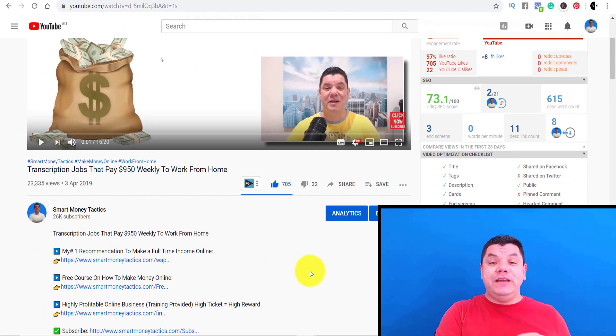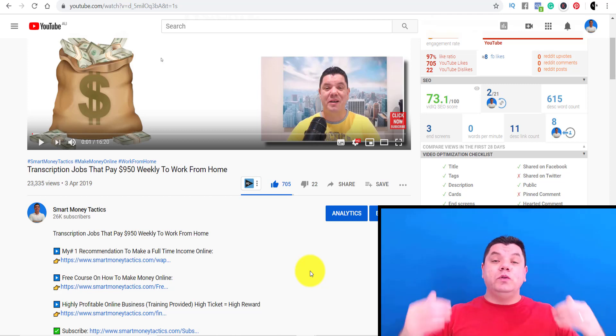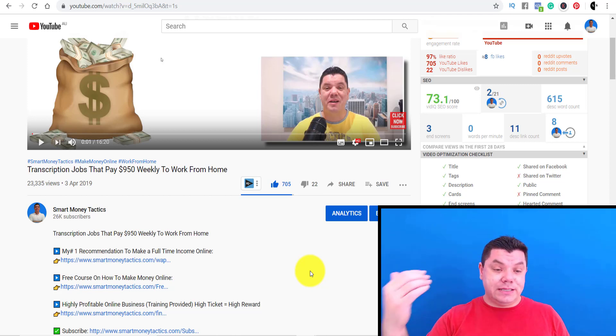If your video isn't powerful enough for YouTube to push it in search and browse features, people searching for your keyword will still be able to find your video organically. This is really good for long-term growth. Anyone who comes onto YouTube and searches for 'transcription jobs' will see my video. This video for the last eight months has been bringing in subscribers, which has ultimately grown my channel to where it is today.